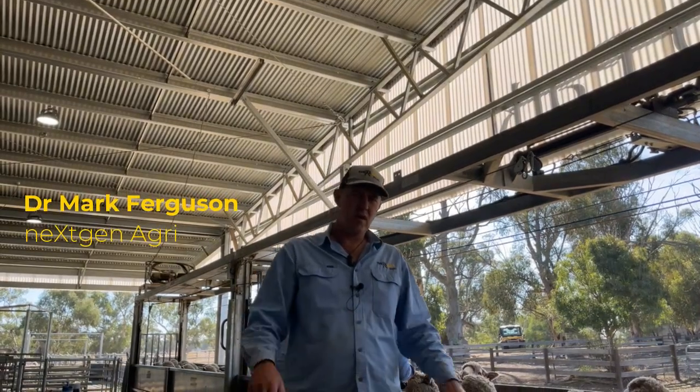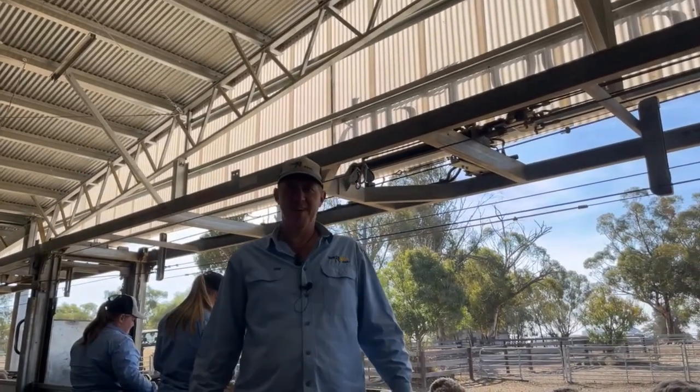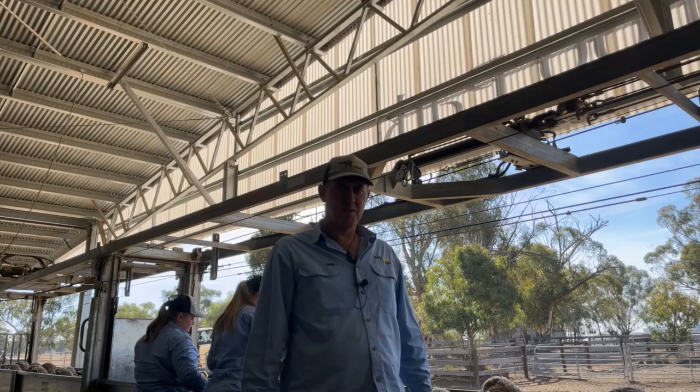Right here at Walu Park, we're scoring the wool characteristics of these sheep today. Well, the ladies behind me are. We've got Georgia and Phoebe scoring today. I've been doing a little bit, but mainly watching.